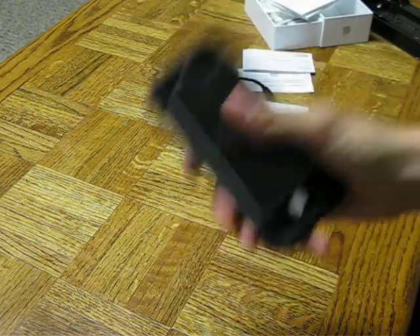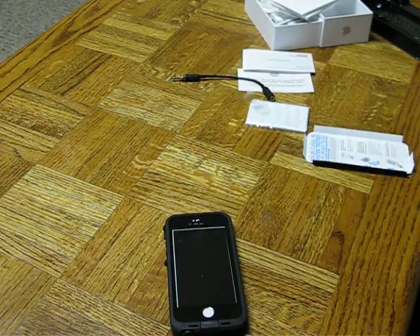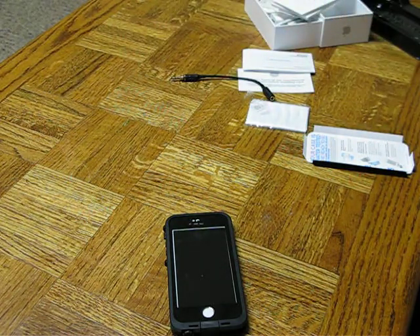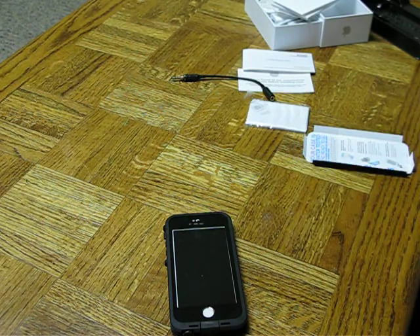So that is pretty much it, guys. This is the iPhone SE and also the LifeProof Fre case — light proof case, not free. So that is it, guys. Thank you so much for watching. Make sure you watch Carson's video — Bacon Soda. I'll put that link down in the description. Go subscribe to Jeremy's channel, MoveMDs — link will also be in the description. If you like this video give it a thumbs up, subscribe to the channel if you haven't already. This is my first video, so there you go. Thank you so much for watching, I'll see you guys in the next one. Bye!